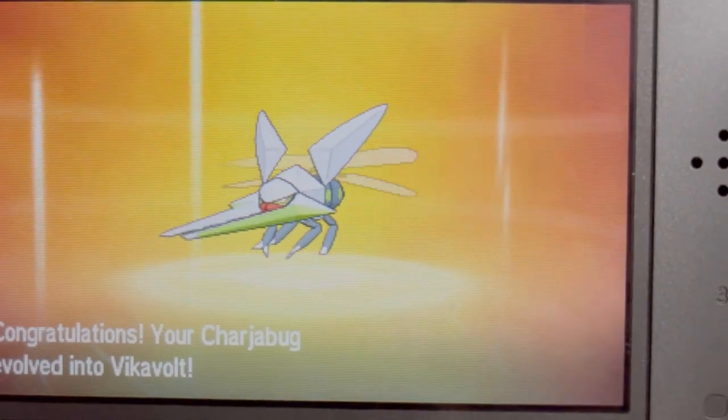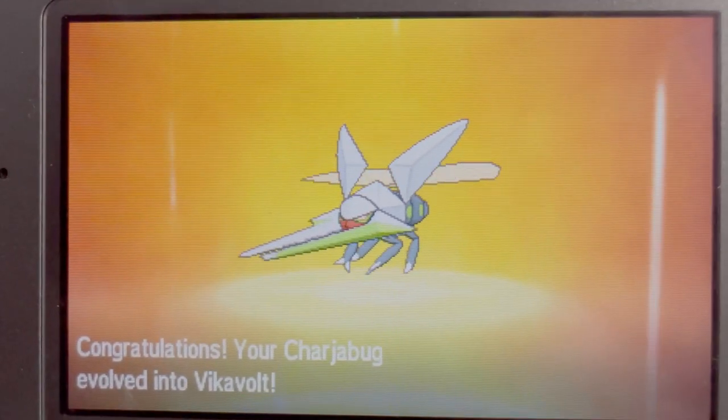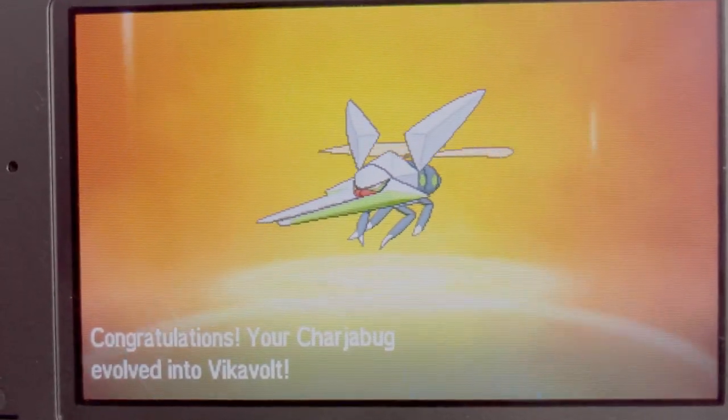And there he is. Shiny Vikavolt. Thanks for watching, guys. And I'll see you on the next live stream.